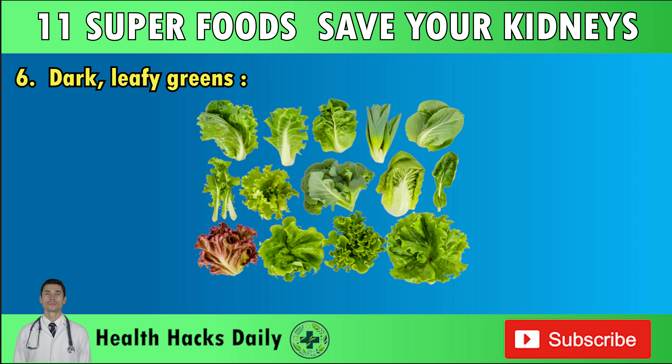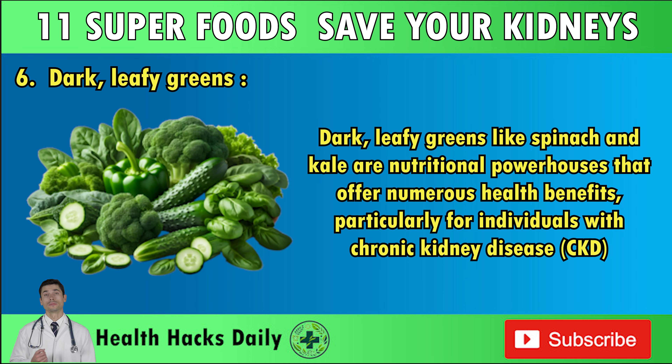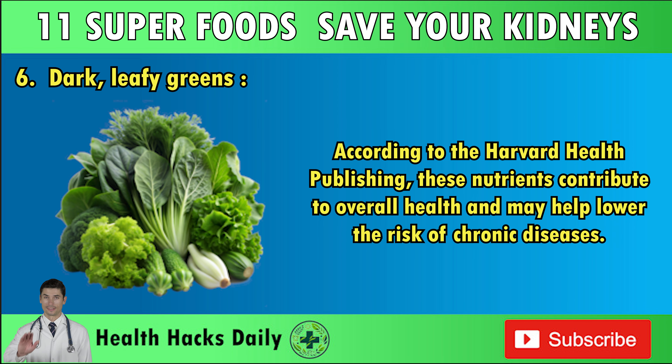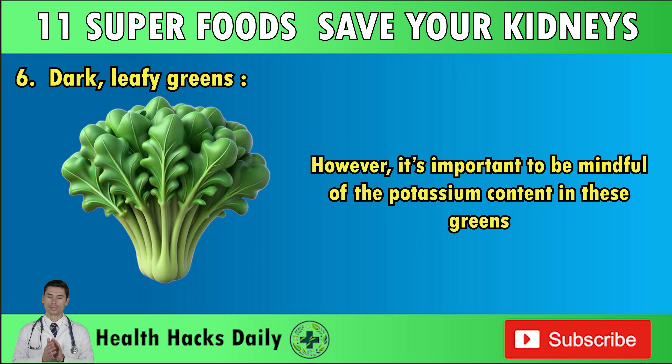Number six: Dark Leafy Greens. Dark leafy greens like spinach and kale are nutritional powerhouses that offer numerous health benefits, particularly for individuals with chronic kidney disease. These greens are rich in essential vitamins and minerals, including vitamins A, C, and K, as well as important antioxidants that help boost immunity and combat oxidative stress. According to Harvard Health Publishing, these nutrients contribute to overall health and may help lower the risk of chronic diseases.